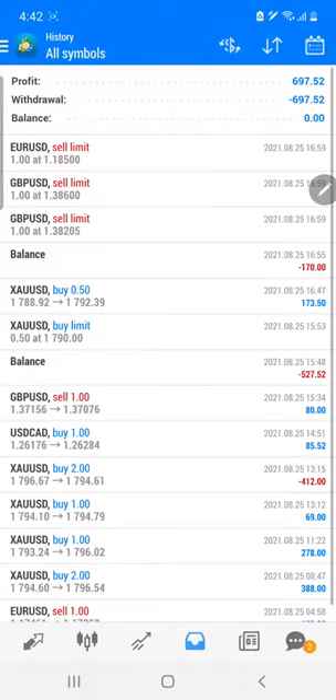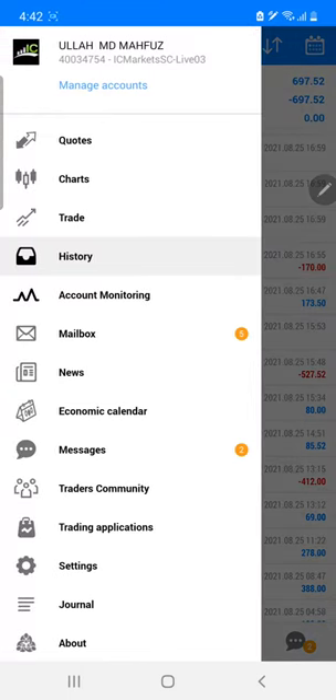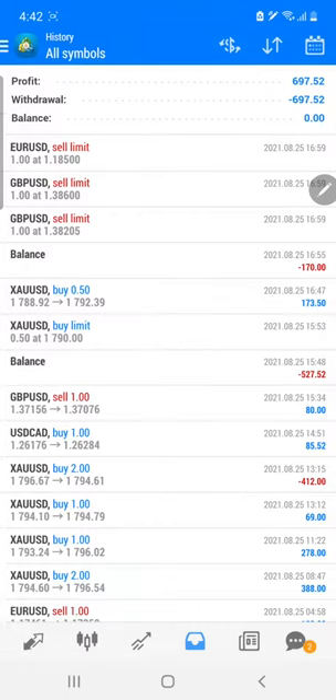Welcome traders to the Forex Trade One new video. We are going to show you today's live trade, which was done by the trader as per their strategy, booking a 700 dollar profit. This is a live account with account number four double zero three four seven five four, and we have trading access.